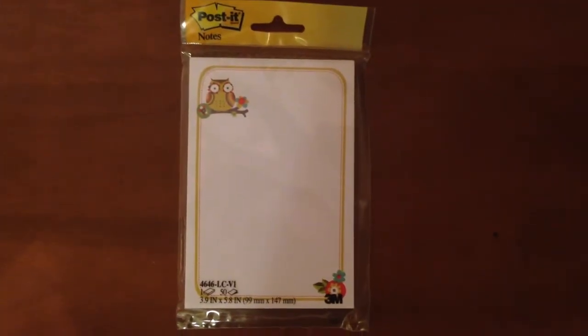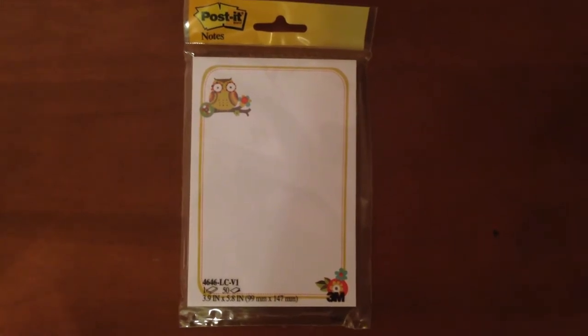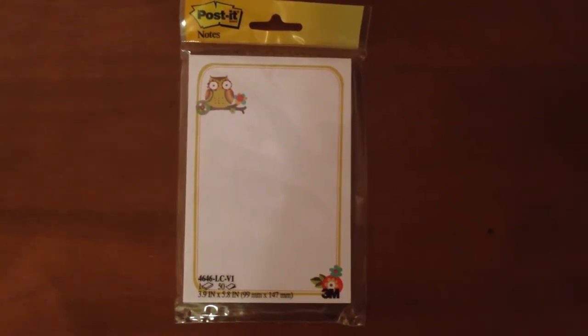We've got owl post-it notes. These are so cute. You get 50 pieces of paper. How are you going to write 50 notes? Who has 50 notes to write? Probably somebody out there.